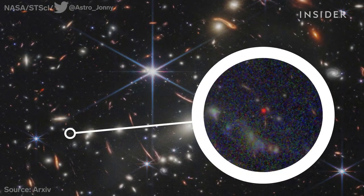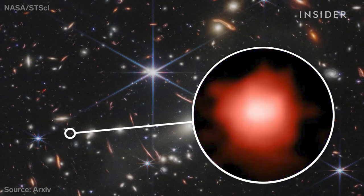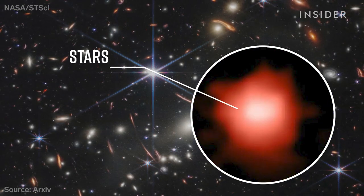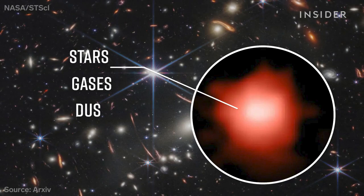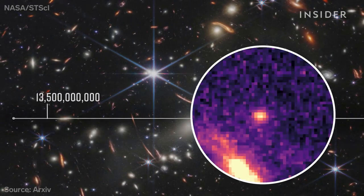This tiny speck is the oldest and most distant galaxy ever seen by mankind. It's made up of stars, gases, dust, and dark matter, all held together by gravity. It's at least 13.5 billion years old.